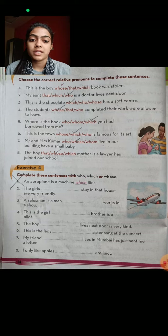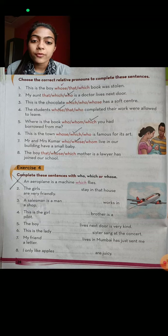Now choose the correct relative pronoun for these sentences. This is the boy whose book was stolen. My aunt who is a doctor lives next door. This is the chocolate which has a soft centre. The students who have completed their work are allowed to leave.